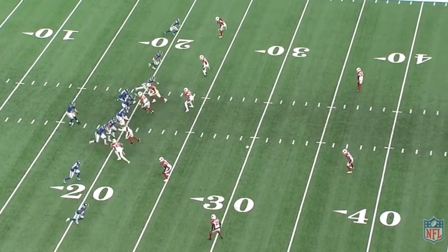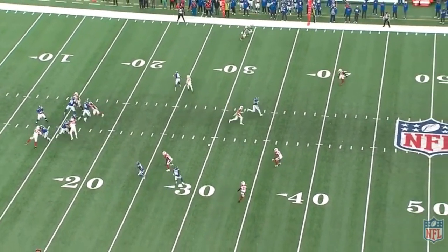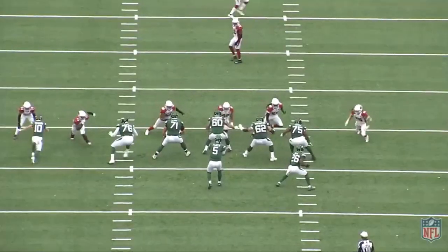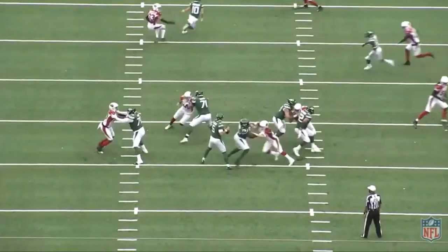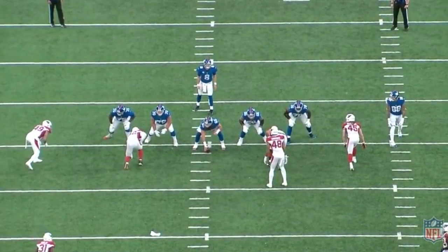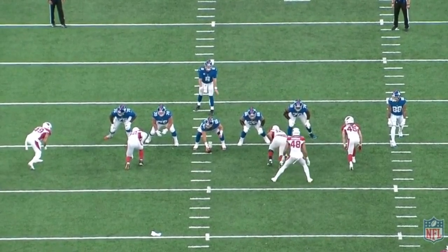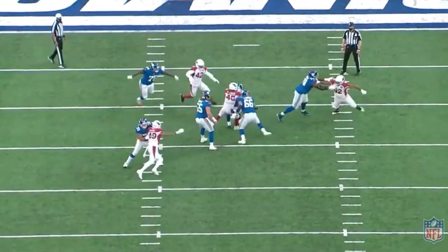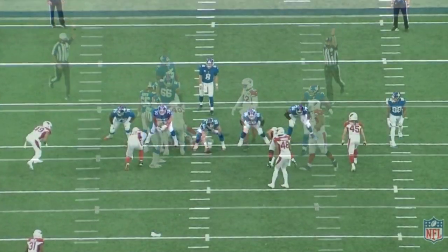Going from a Division II football player to being an undrafted free agent in 2018, to being mainly a special teamer, and now being one of the most effective pass rushers in the NFL, Dennis Gardeck's story is definitely very interesting to watch. He is averaging a sack every 14 plays — 5 sacks in 69 plays. Of course it's a small sample size, but let me break down the film and show you why I think this kid can be special.